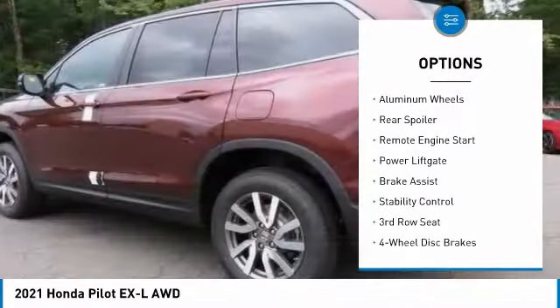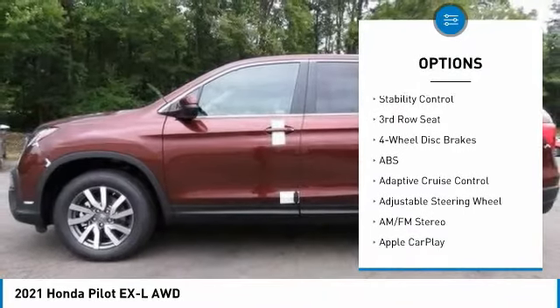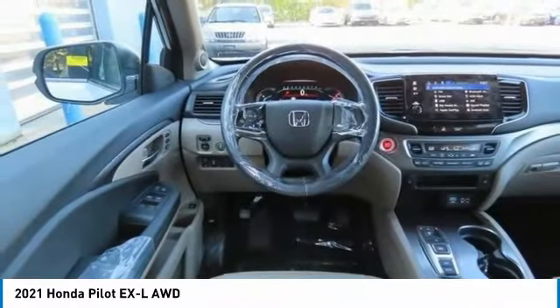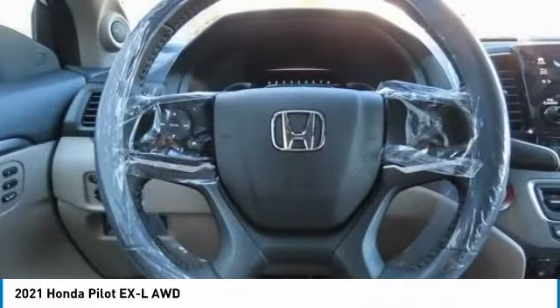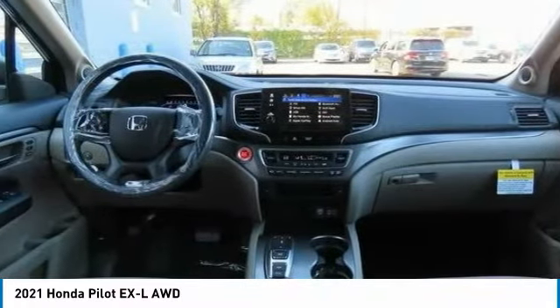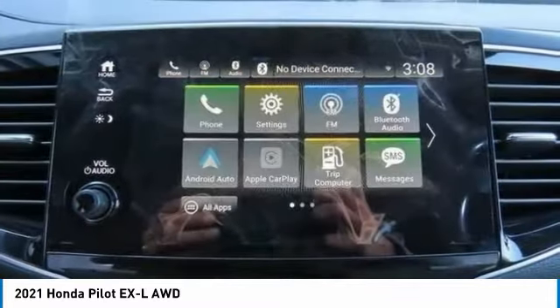Tire pressure monitor, all-wheel drive, heated mirrors, aluminum wheels, rear spoiler, remote engine start, power liftgate, brake assist, stability control. This vehicle offers reliability and good looks at a great price, so come in and take a test drive today.